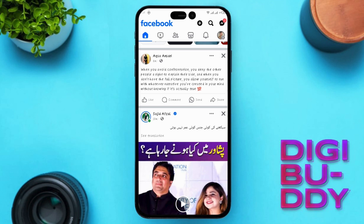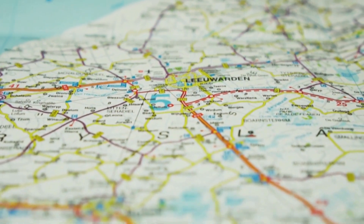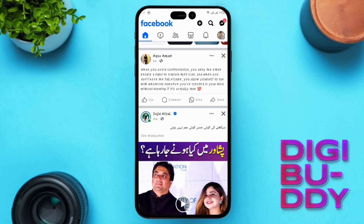If you're an existing user but still facing issues, our second solution might hold the key. Check your location. Marketplace availability varies by region, so make sure you're in an eligible country. I've added a link in the description with all the eligible country names for your reference.